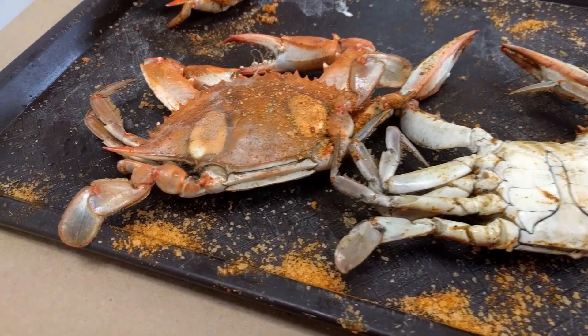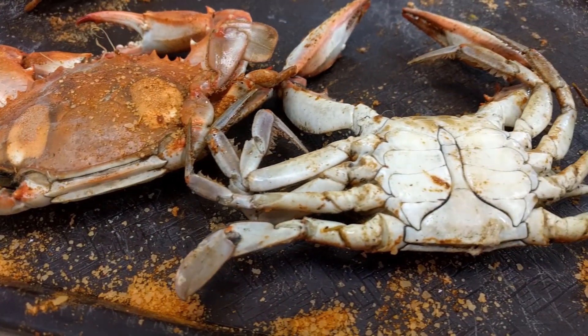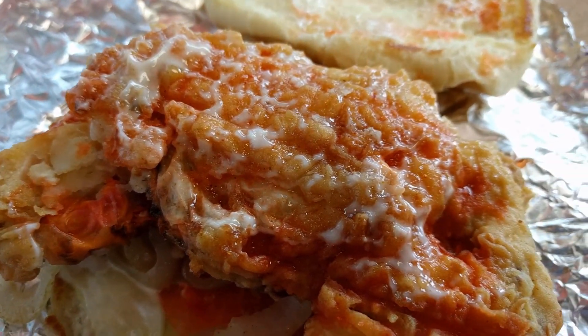Finding all that crab meat takes effort, but the entire process can be a lot of fun and really rewarding. The most adventurous way to try a Maryland blue crab is to eat a whole soft shell crab.